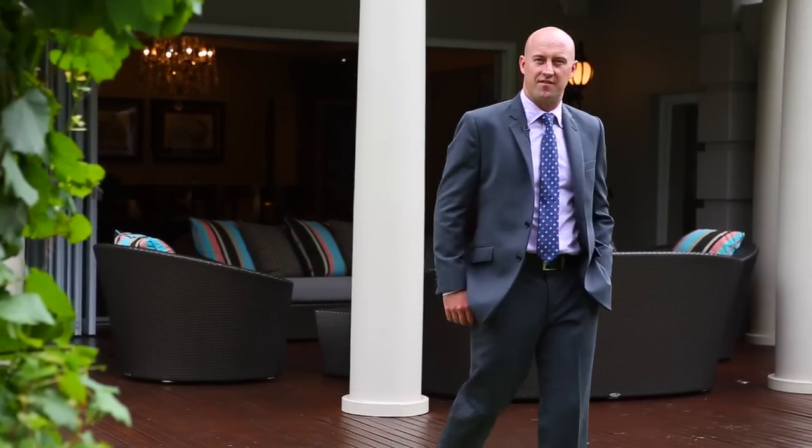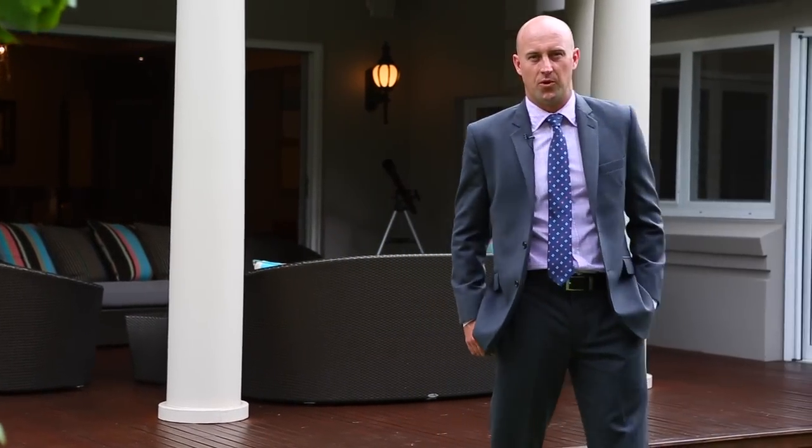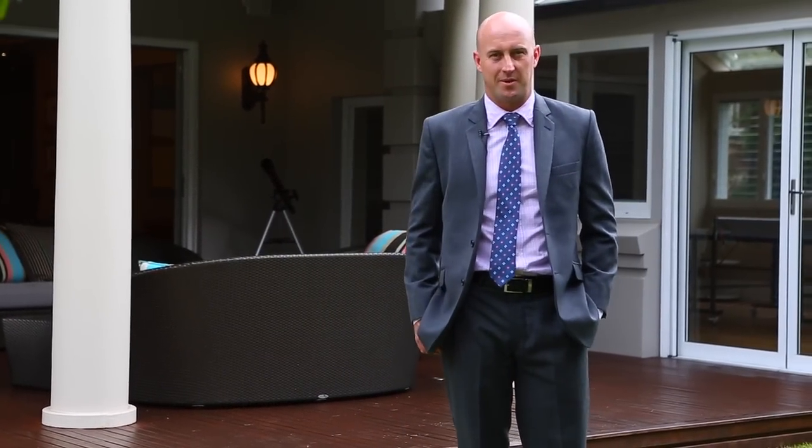As you can see, this is a fantastic family home. I'm Matthew Ward and I look forward to seeing you at one of the inspections.